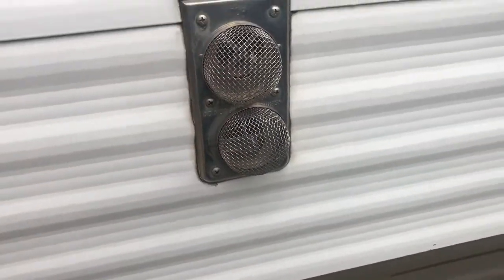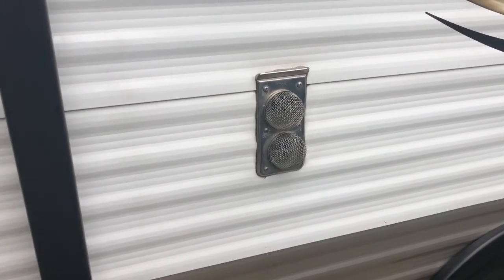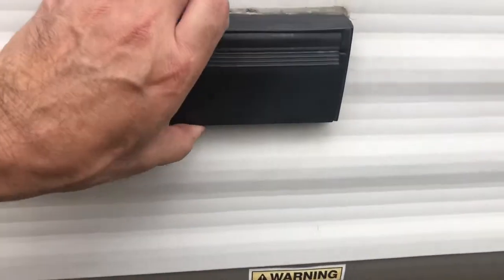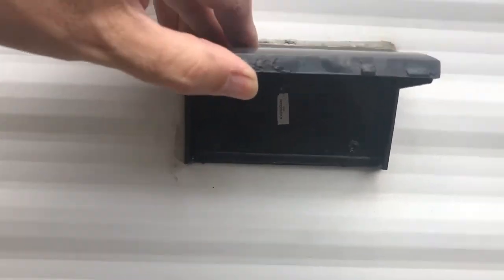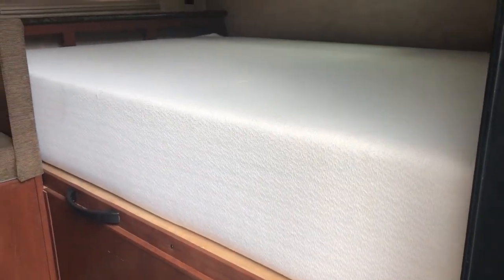These are grill guards that keep the bugs out — they're really cheap and you can get them from pretty much any RV store. I put them on any exterior vent. And of course there are the exterior outlets, which I do use and they're very nice. Going inside is where things get really interesting.